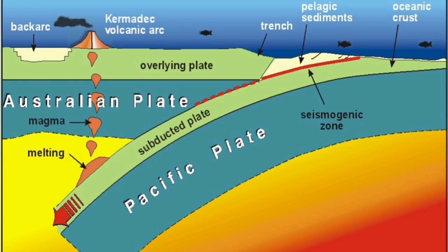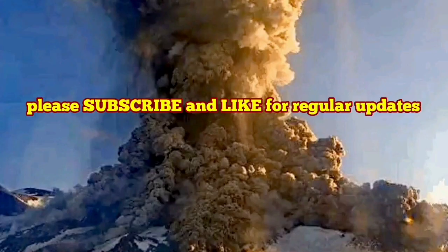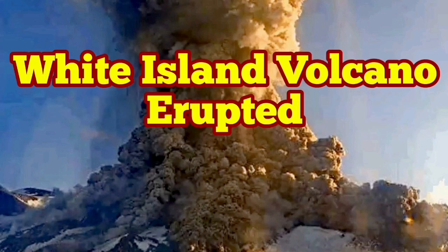The Pacific plate is subducting under the Indo-Australian plate. You should call it the Indo-Australian plate, not just the Australian plate — just like the island's proper name is White Island, the plate name should be Indo-Australian plate.